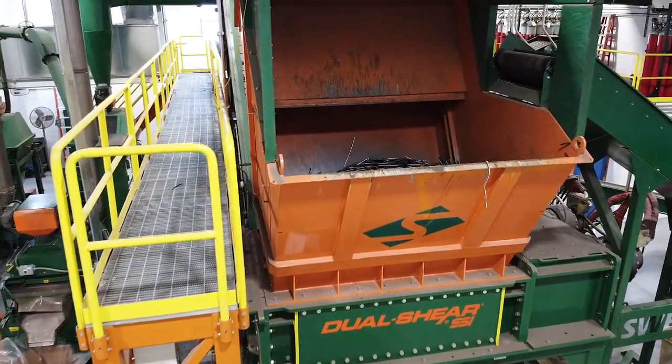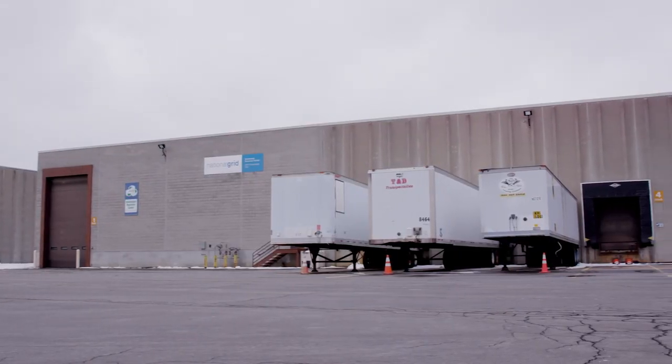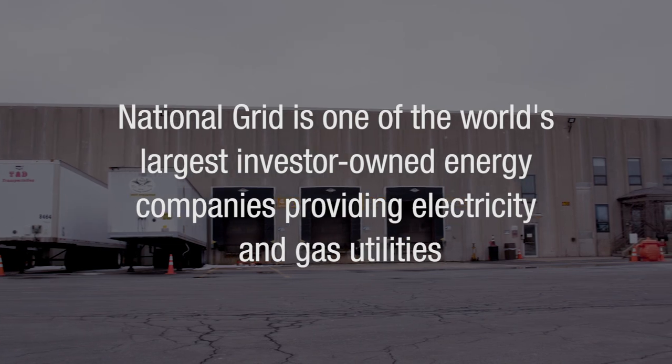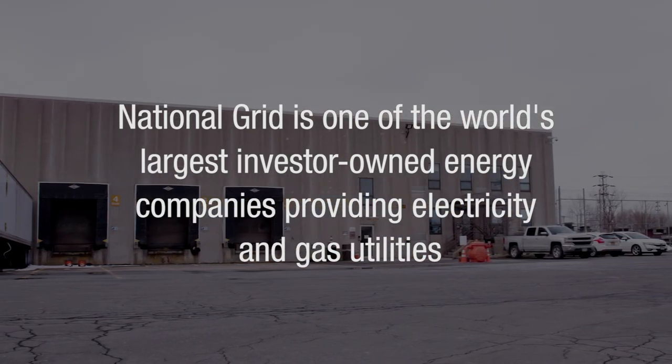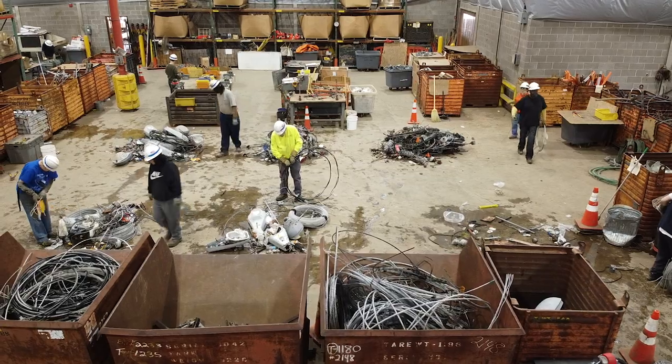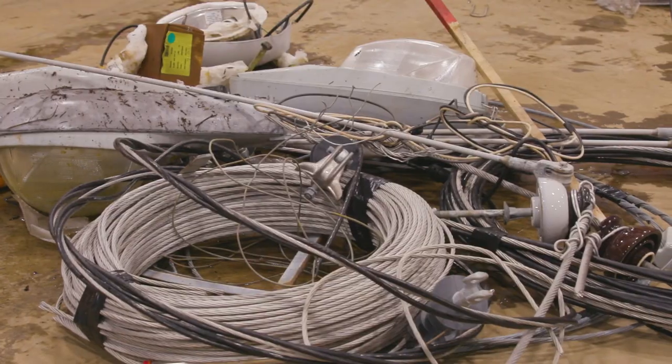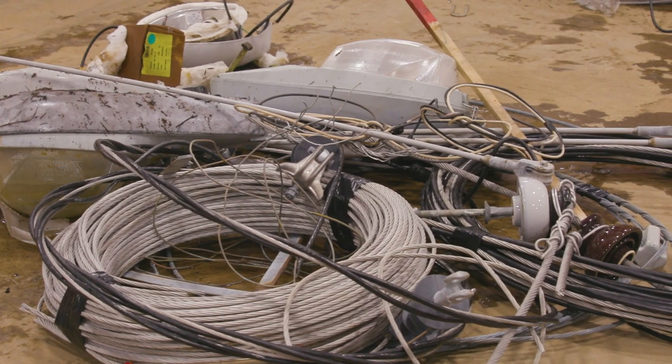Currently you are at National Grid's Crosswater Parks Facility here in Liverpool, New York. What we do here is we sort and separate surplus, obsolete, scrap materials with the operations crews that no longer are needed. The most important part is making service sustainable environmentally — nothing's going into the landfill.